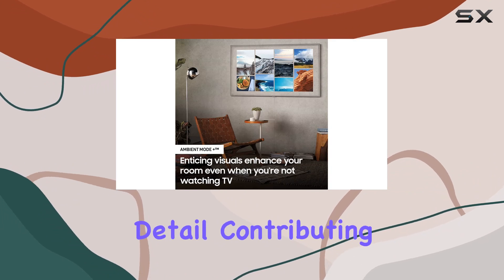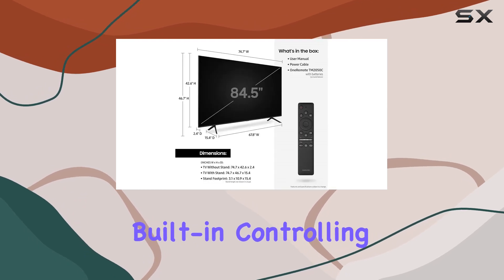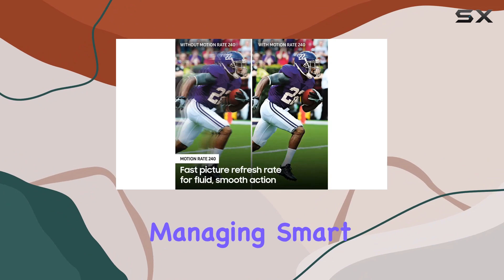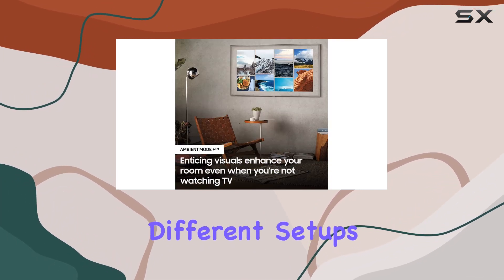With Alexa built-in, controlling the TV, browsing apps, changing channels, and managing smart home devices is just a voice command away. With dimensions that accommodate different setups and a screen size of 85 inches, this Samsung TV is a real showstopper.